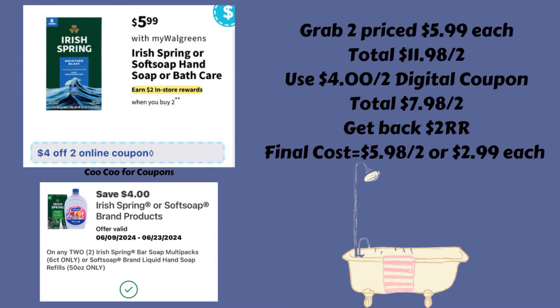Next up we have a deal on the Irish Spring bar soap or the Soft Soap hand soap refills. They're going to be on sale for $5.99, and they're going to be buy two and get back a two dollar register reward. We did get a $4 off of two digital coupon last week, so if you still have it, you can use it this week.